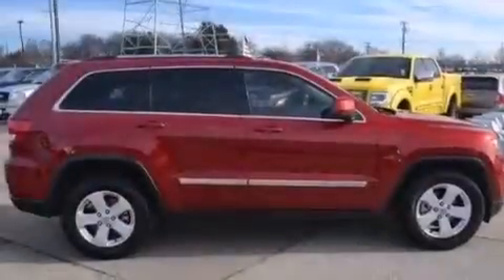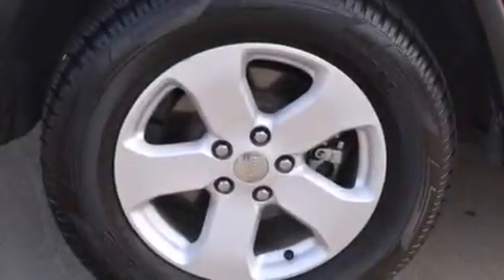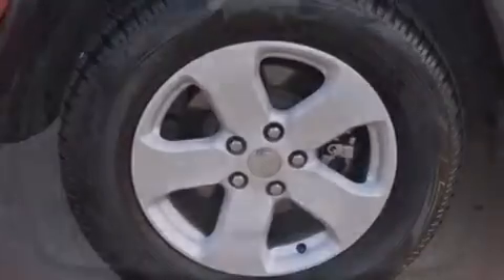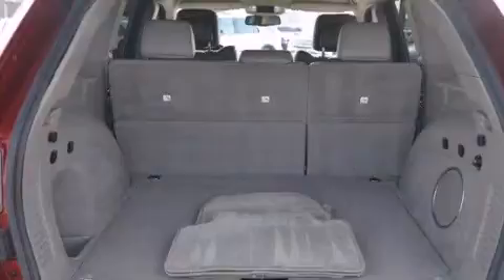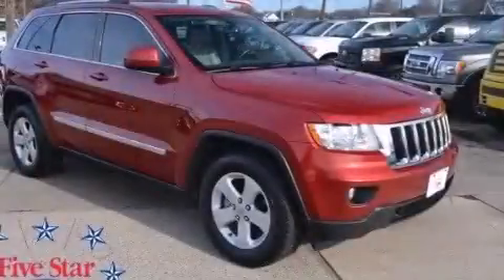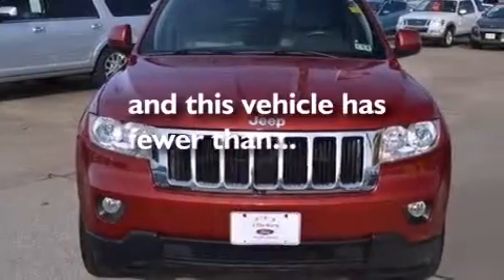The following features are also included: a multi-function display, a pass-through rear seat, cruise control, a leather-wrapped steering wheel with audio controls, front and rear floor mats, front multi-stage airbags, child seat safety anchors, rear seat child-proof door locks, a full-length floor console, and this vehicle has less than 56,000 miles.